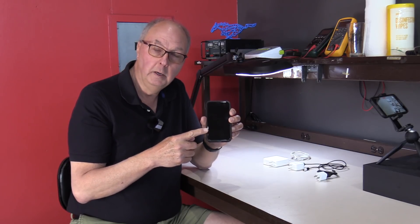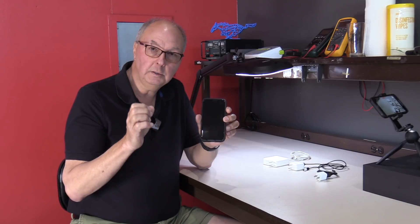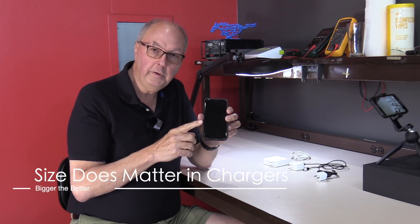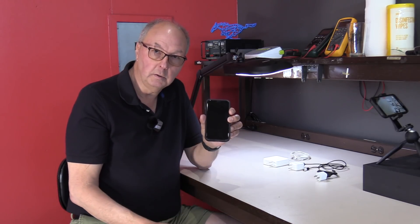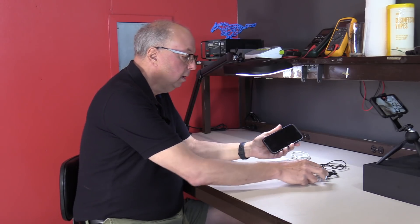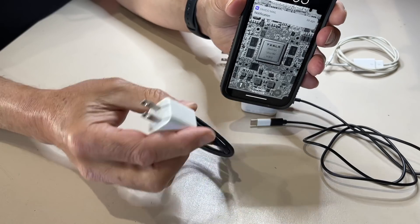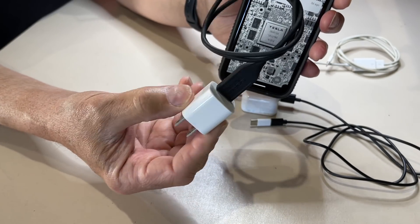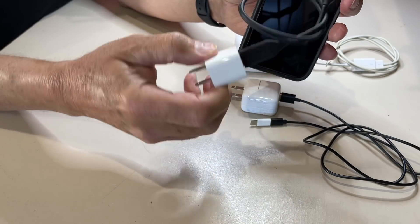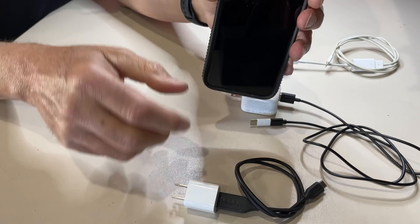You plug it in at night, it charges up overnight, you get in it and you drive it all day. Let's talk about the different sizes of chargers which tell us how fast this cell phone will charge — and the same applies to electric vehicle chargers. In this example, this is a standard cell phone with a 5 watt charger. It generally comes included with most cell phone manufacturers. It plugs into the bottom and it charges the cell phone slowly.